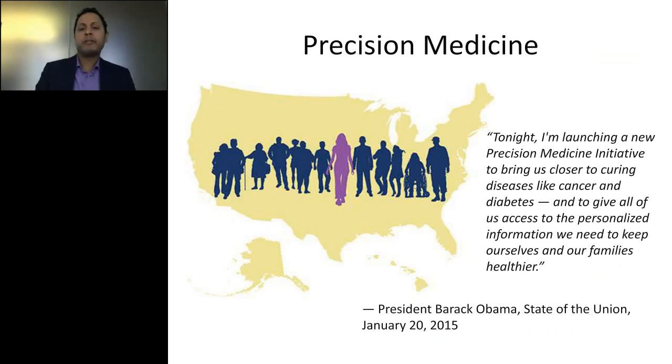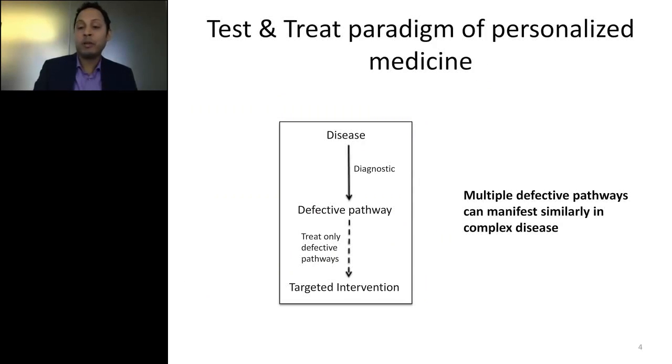The first time I heard about precision medicine in the public domain was when President Obama spoke about it at the 2015 State of the Union address. We used to call it personalized medicine before that name was coined. Much of my research after medical school was involved in personalized medicine — finding personalized drugs for diseases that may be specific to a patient. When I think about personalized medicine, I think of a disease with a defective genomic pathway, and the goal is to find a targeted intervention to rescue that defective pathway.